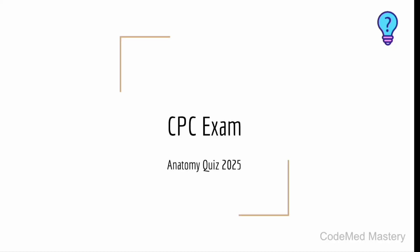Hi everyone, welcome back to my channel. In today's video, let us solve an anatomy quiz — this is very important for the CPC exam. Before we start, don't forget to hit the like button, share this video, and subscribe to my channel. Let's start with the first question.